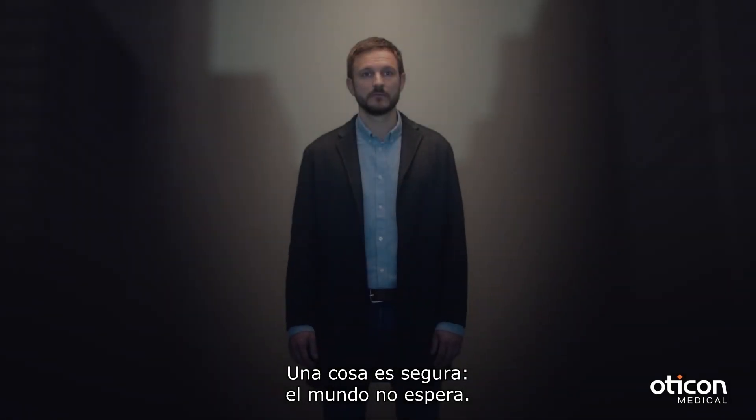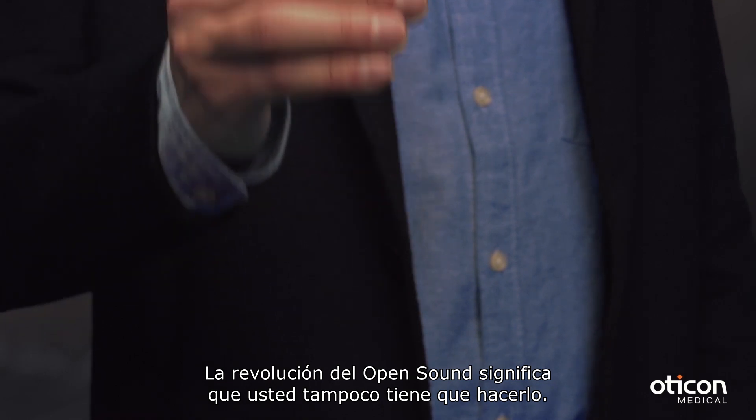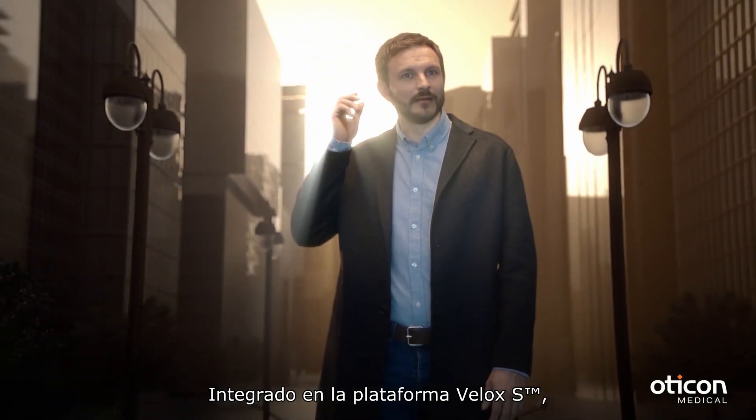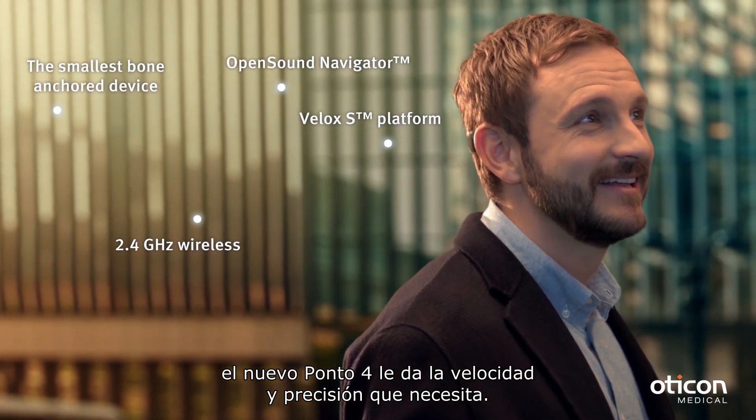One thing is certain, the world doesn't wait. Now the open sound revolution means you don't have to either. Built on the Velox S platform, the new Ponto 4 gives you the speed and precision you need to keep up.